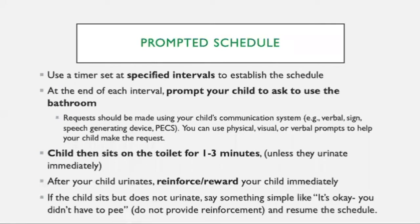Here's the prompted schedule. We're going to use a timer — it's definitely something that will help you, though it is not required. You can set the timer on your stove or on your phone to establish a schedule. Start with at least 30-minute intervals — so every 30 minutes you're going to prompt your child to ask to use the bathroom and prompt them to go. At the end of each interval, you're going to prompt your child to ask for the bathroom, because we're already teaching them how to request. The request should be made with your child's communication system that they're using.